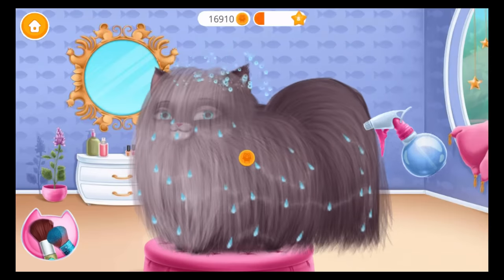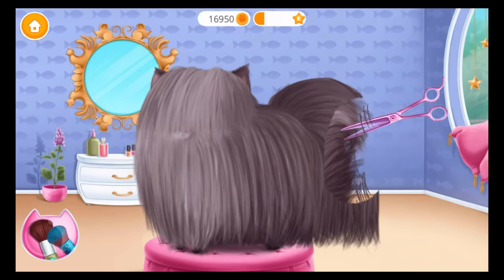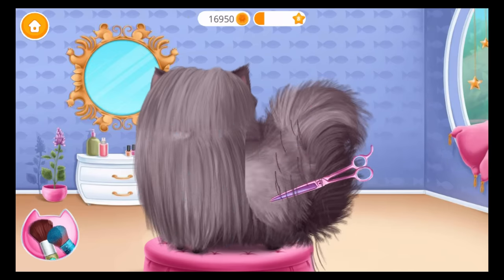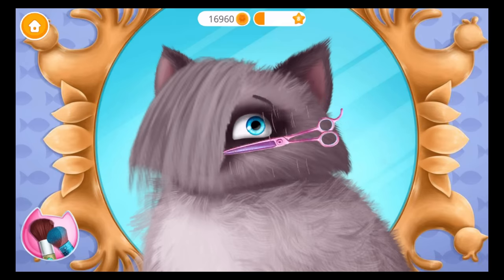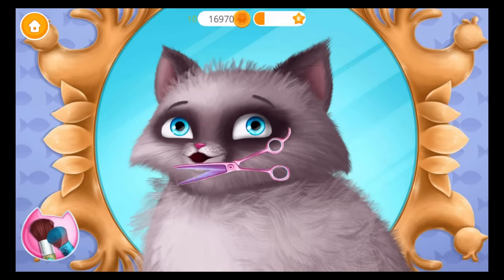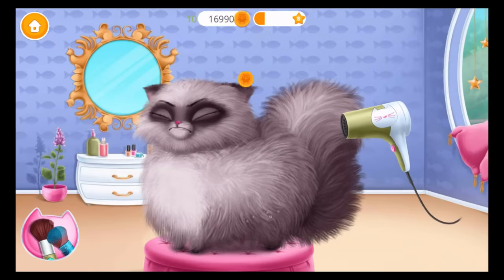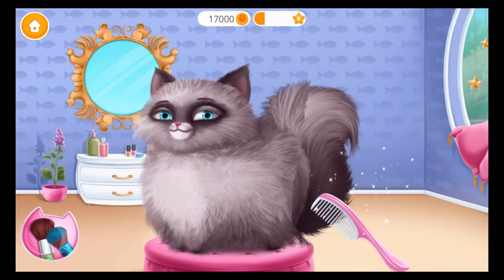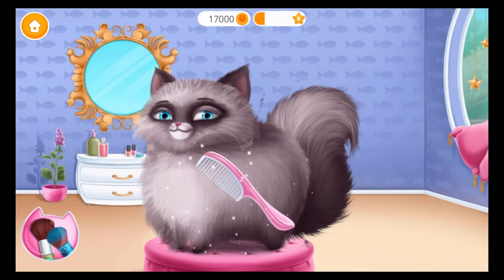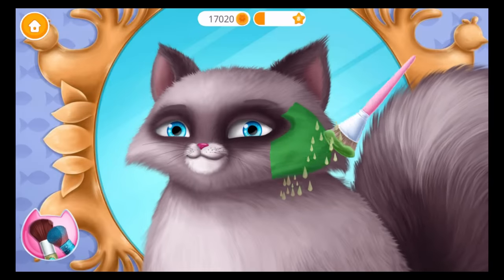Help Coco to get ready! Where is Coco? Take the scissors and cut it. Can you dry her coat? Great, now brush it. Apply a face mask.